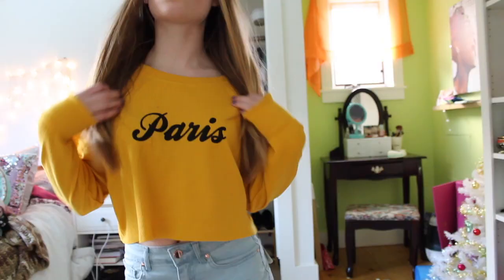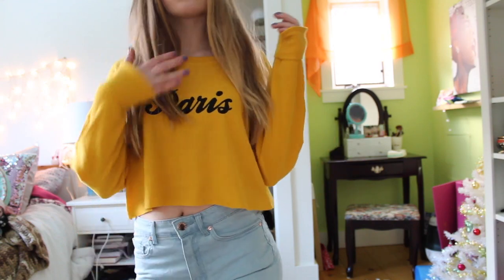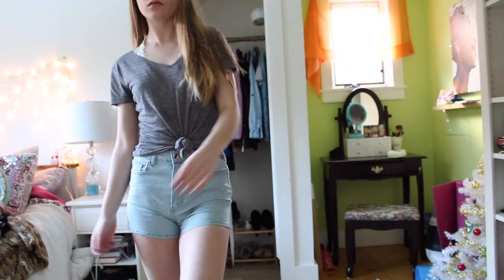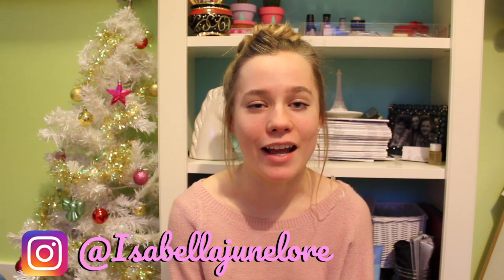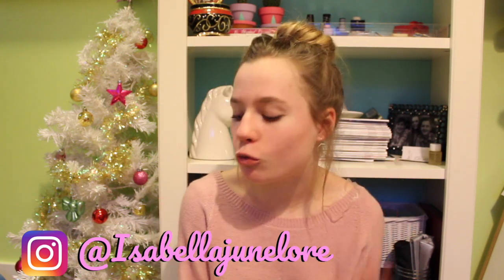Hi guys, it's Bella, and I hope that this is in focus. Welcome back to my channel and today I am doing a haul video, which I know is kind of unusual.